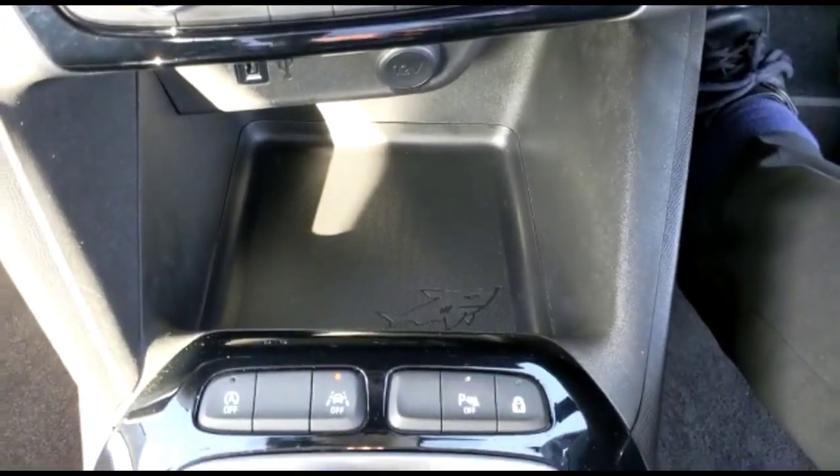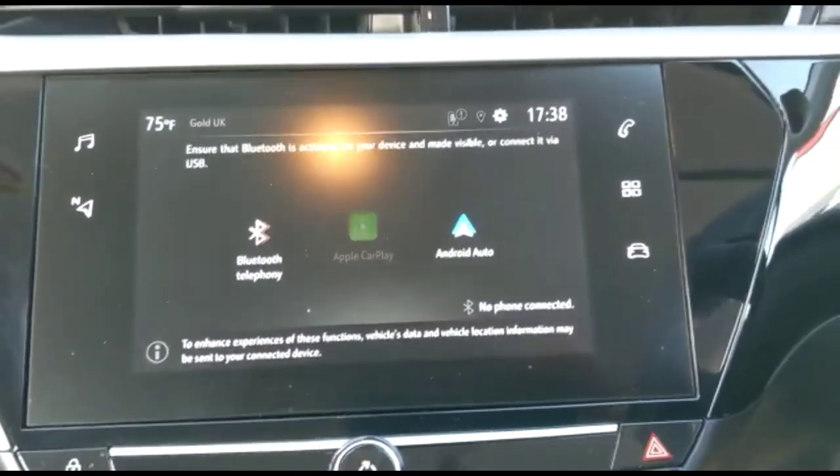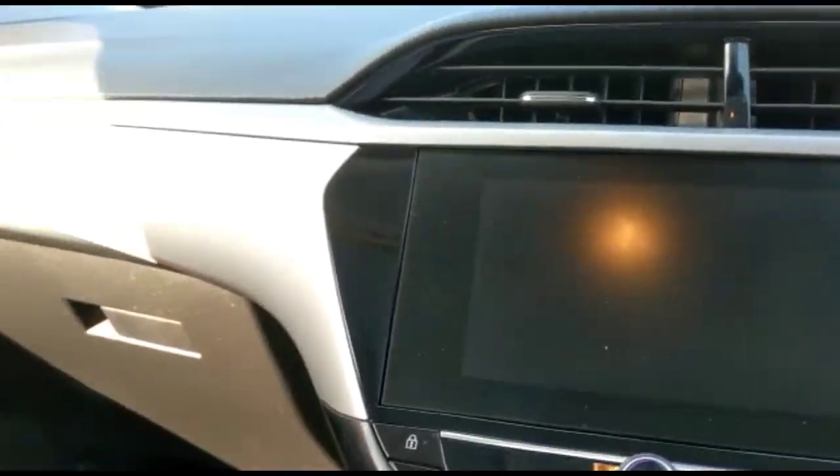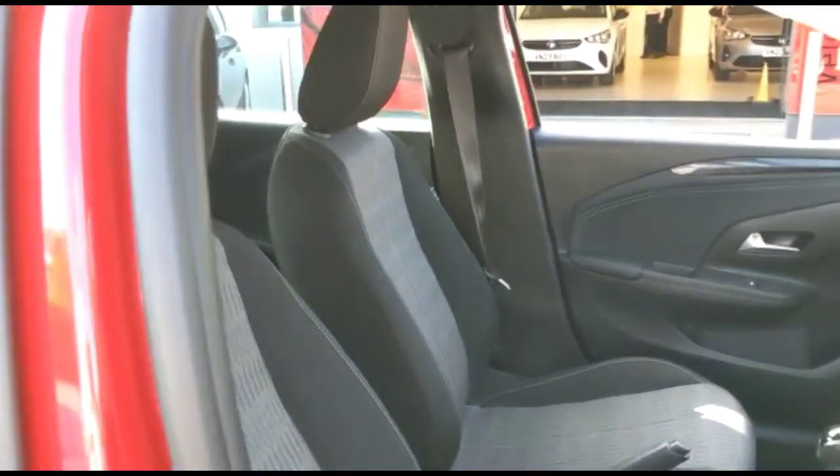There is a USB connection and lane departure warning, a 6-speed manual gearbox, a touchscreen with smartphone projection and Bluetooth, and contrasting grey cloth upholstery.